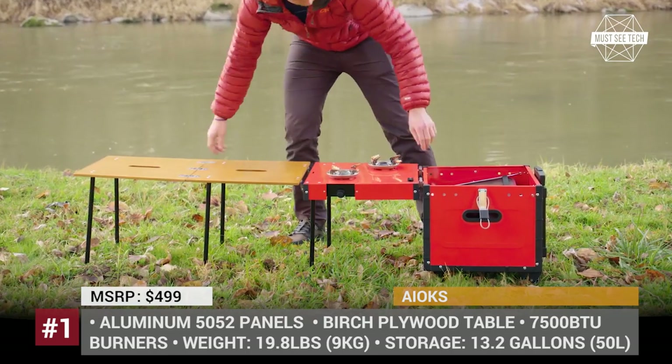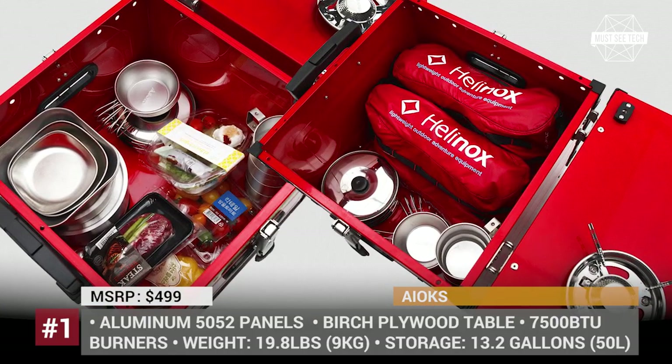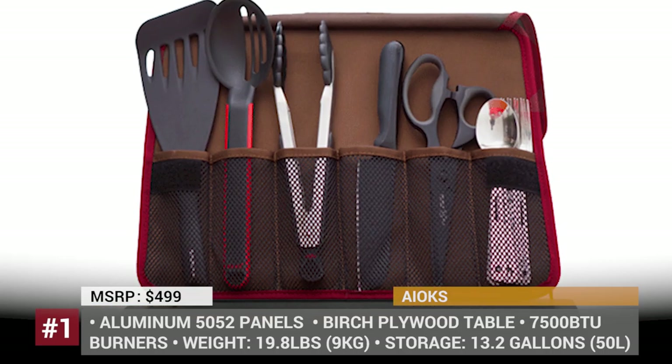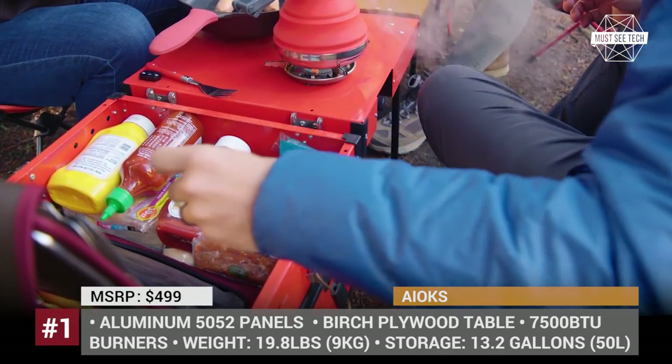Just open the box, screw on the legs and fold out the waterproof birch plywood table. The portable cooking solution includes a double-burner stove geared with wind protection, and its bottom legs can be adjusted independently to stabilize the Aox on uneven ground.